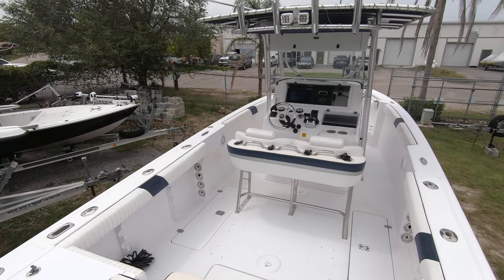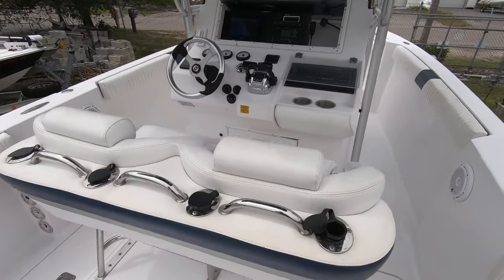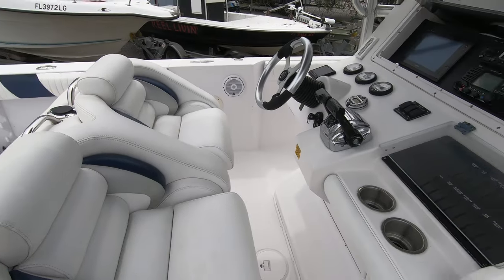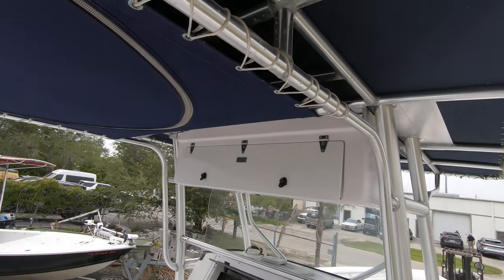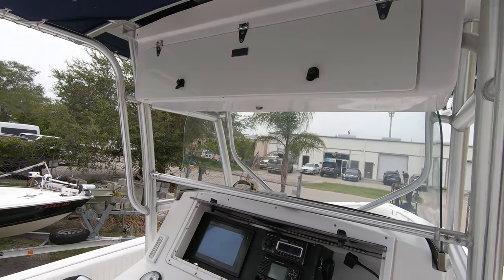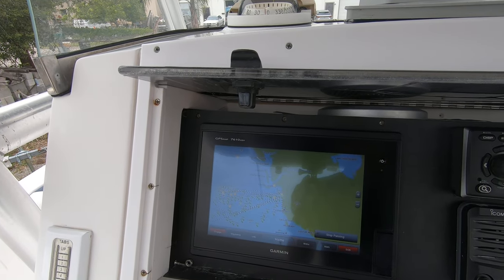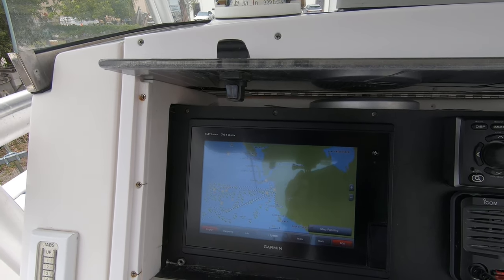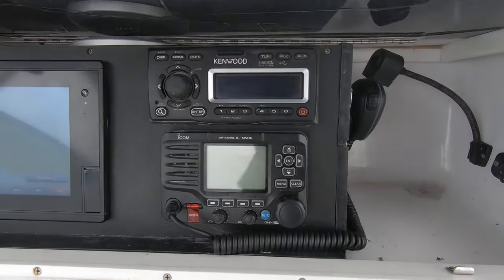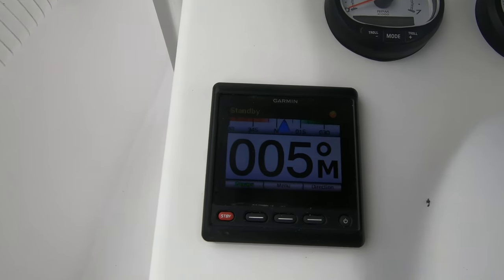Here's the interior. The helm seats are the bolster style with the bottoms that flip down. The T-top is big. It's got an electronics box — right now just used for storage. It's got some pretty nice electronics: a 12-inch screen, GPS by Garmin 7610XSV, Kenwood stereo, Icom VHF, and a Garmin autopilot system.